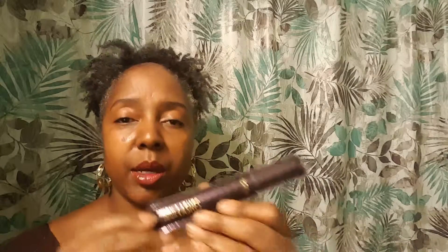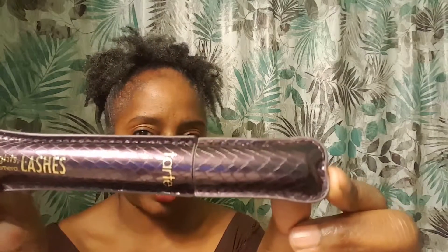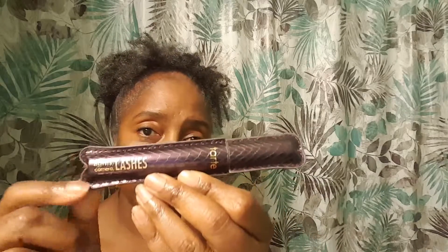I also tried Tarte's Lights Camera Lashes Mascara. Now this one I really like. It gave me a good curl and it gave me definition. So I like this one — give me your thoughts on that one.